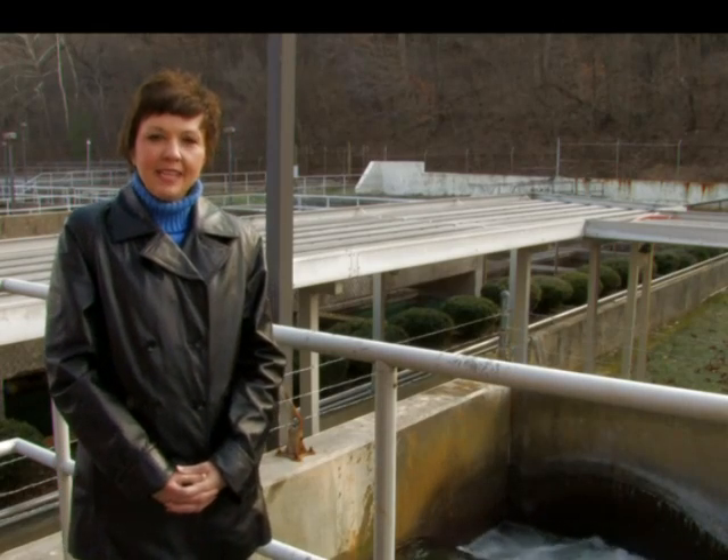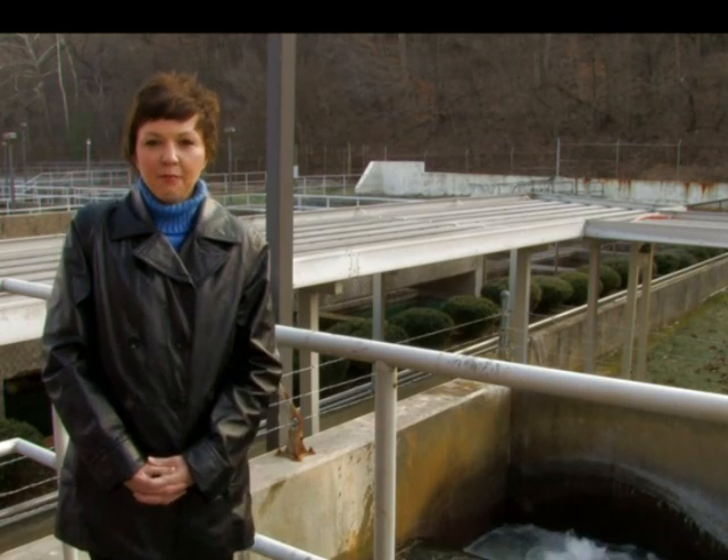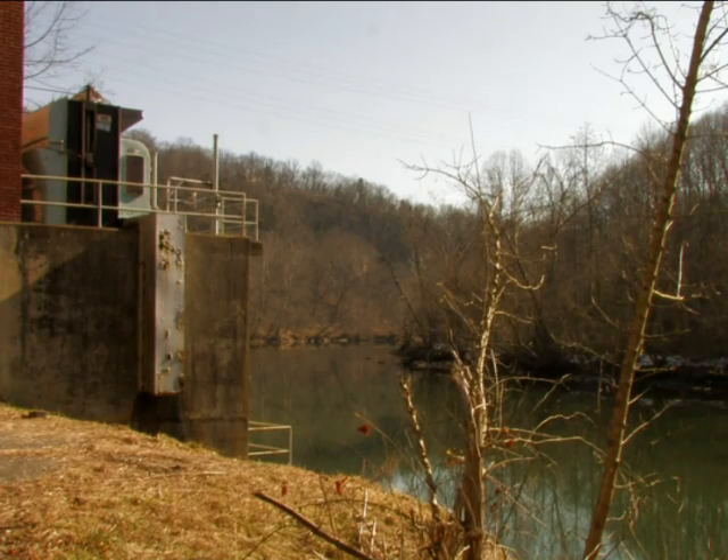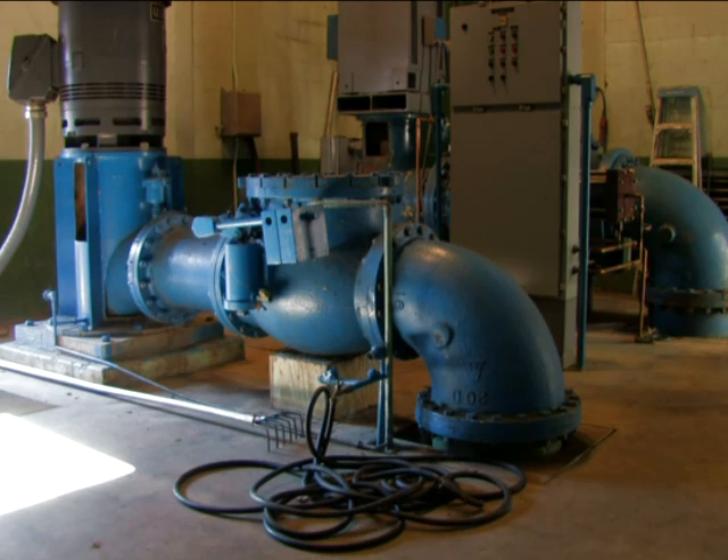Currently we're at about 50 to 60% capacity, so we have plenty of water for sustainable growth with the City. The first point of treatment is we get our water from the river and the water is pumped here to the water treatment plant.